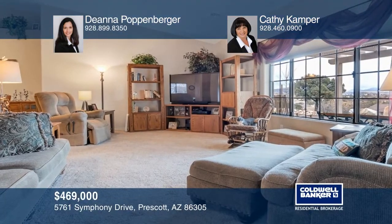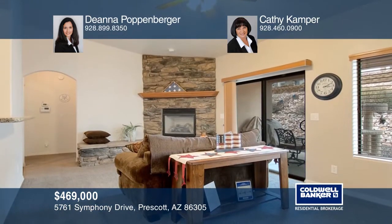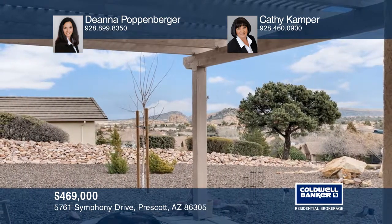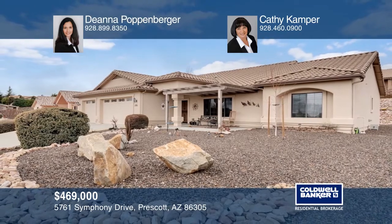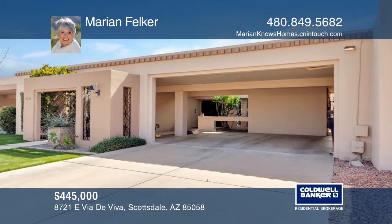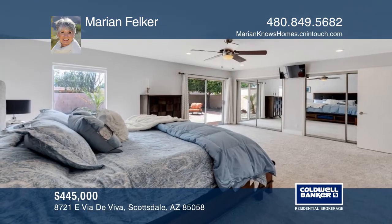This beautiful Penn and Oaks home boasts great views and a split bedroom layout. A gas fireplace warms the family room with views of the patio and backyard, and a kitchen pass-through breakfast bar. Views continue in the living room overlooking the front patio, with a central dining room opening to the gourmet kitchen. The spacious master bedroom has patio access, a tub, a separate shower, and two walk-in closets. Find parking with a three-car garage and enjoy low-maintenance landscaping. See it today with Deanna Poppenberger and Kathy Camper.